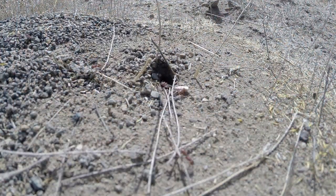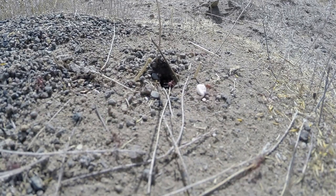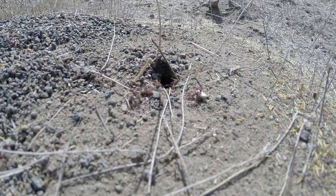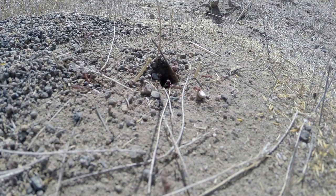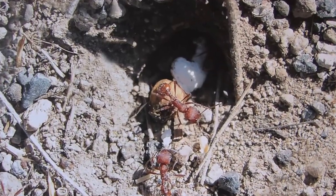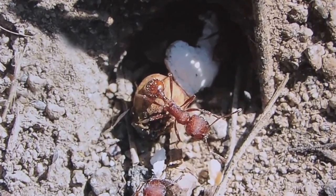Workers travel as far as 30 to 40 feet to gather pollen and seeds directly from plants and to collect other seeds and dead insects on the ground, therefore acquiring their name harvester. Workers create a scent trail using pheromones so they can find their way back to the colony.